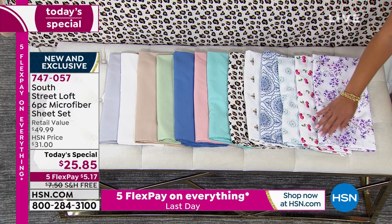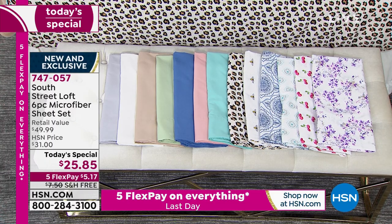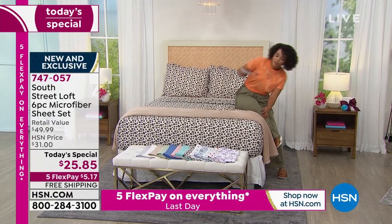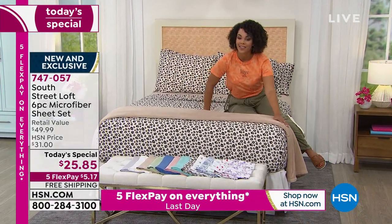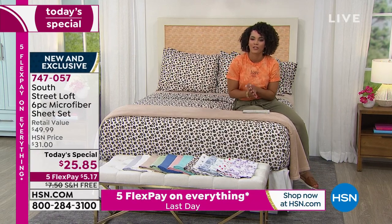Already a couple thousand of our today's special out the door since we launched at midnight. 747-057 is the item number. So don't get out of bed — I hope you're drinking your coffee, some tea, maybe having breakfast. Just relax and hang out with me, and we're going to welcome in our guest.